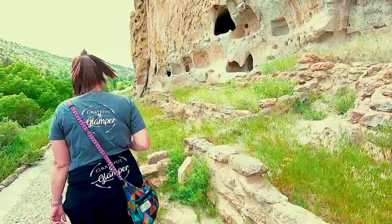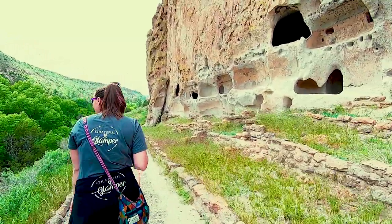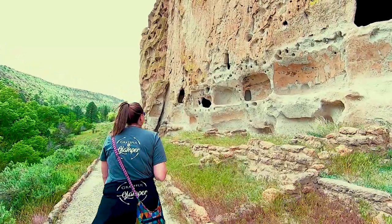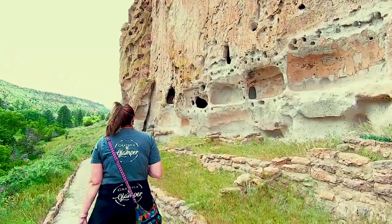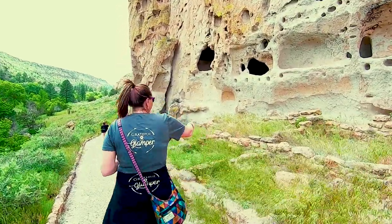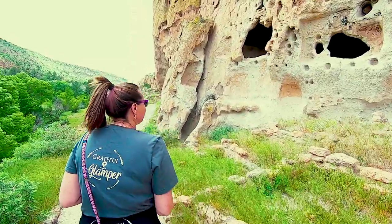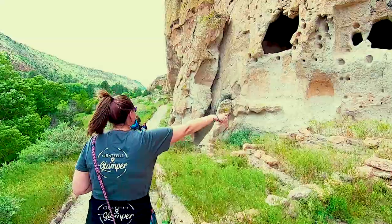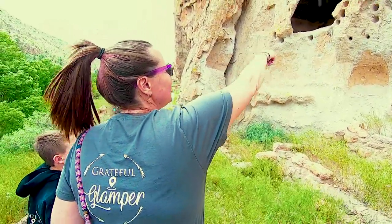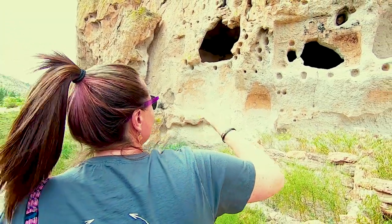Bandelier National Monument protects over 33,000 acres of rugged but beautiful canyon and mesa country. The dramatic cliffs of Frijoles Canyon were created from the ash of massive volcanic eruptions in New Mexico more than one million years ago. Huge volcanic explosions rained ash and cinders over a 1,500 square mile area. After the volcano emptied its magma chamber, it collapsed onto itself, leaving a circular depression called a caldera.